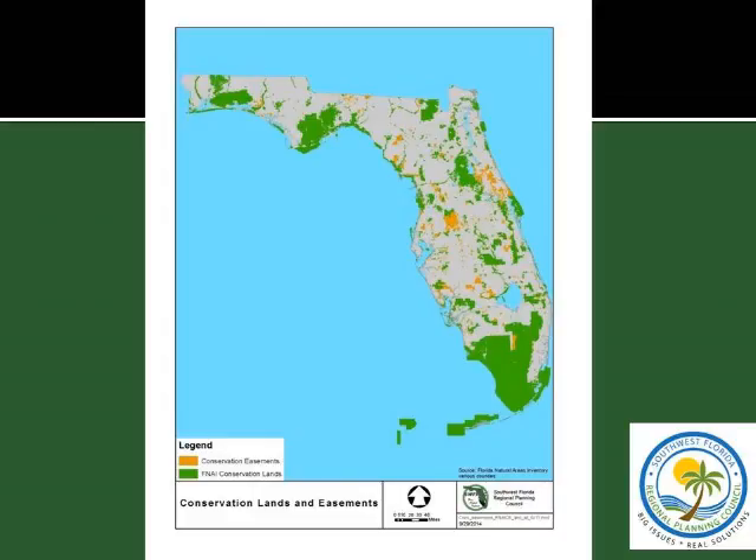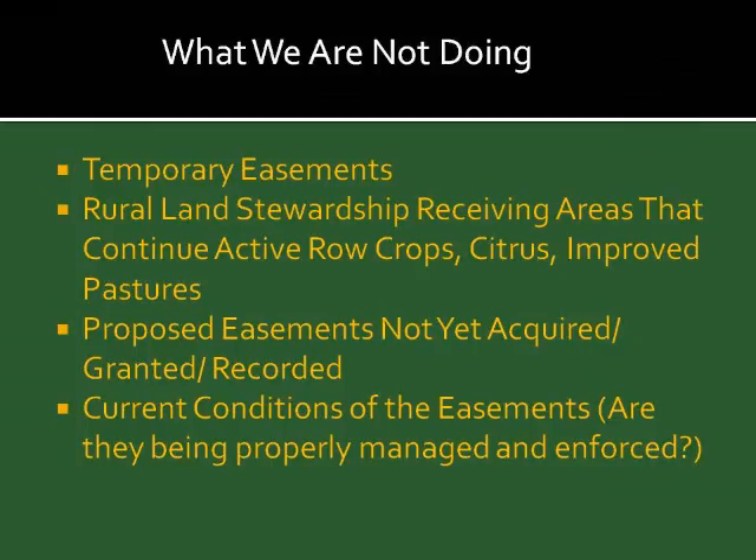Conservation easements are only as good as their enforcement. The larger ones I had a chance to look at are being well-maintained, but it's not clear that all the smaller ones have a management entity looking at them, because the level of compliance monitoring by easement holders has been decreasing as available staff has also declined.